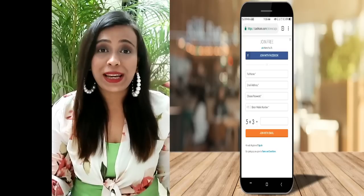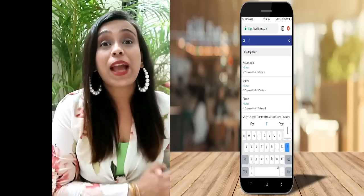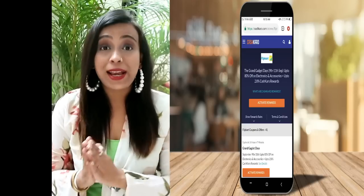In this video, I am going to tell you how to do cashback shopping and how to get extra benefits and extra savings. There is a link in the description box where you have to click and sign up for cashback. On the homepage, you will see the Flipkart icon.